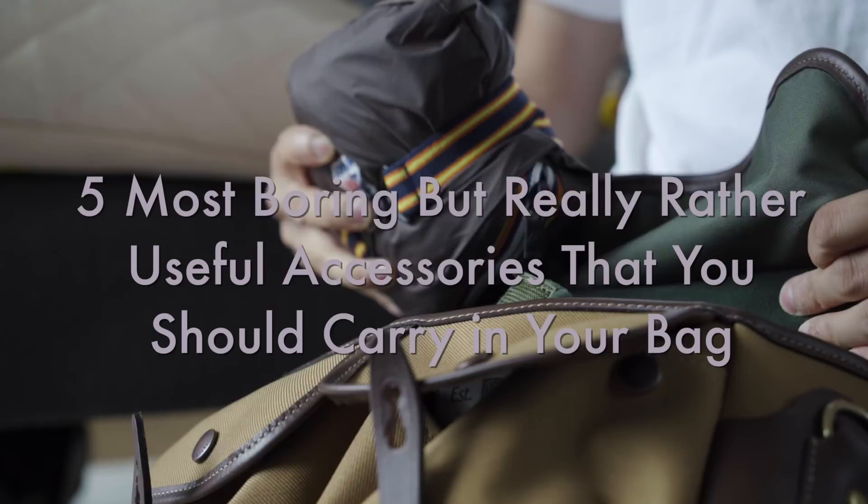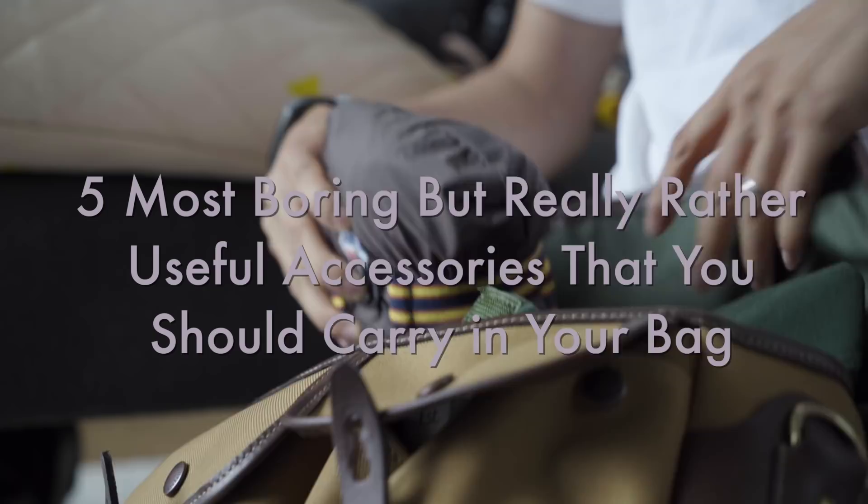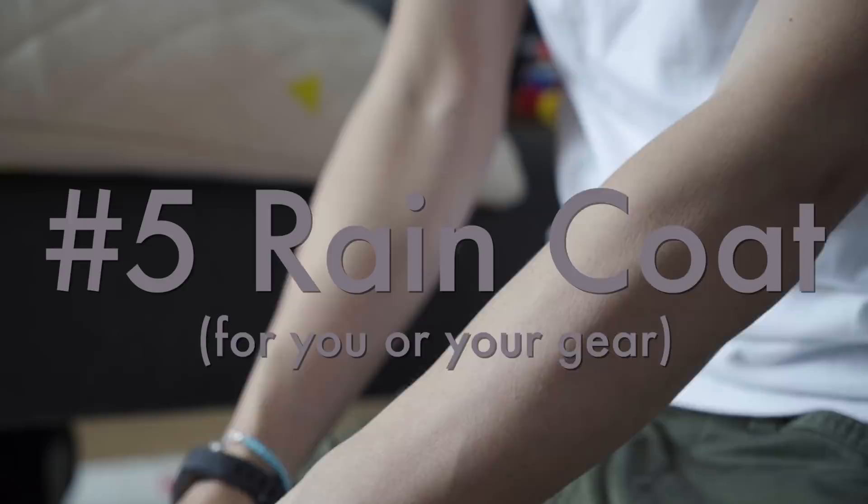Weatherproof cameras and lenses can be fine in the rain to an extent, but I've had weatherproof lenses where rain somehow got trapped between the elements inside. So it's not just your gear you should be rainproofing — it's probably good to rainproof the bag itself as well. I probably wouldn't carry the rain cover all the time, but when I'm going away to do shoots I'll definitely take one.